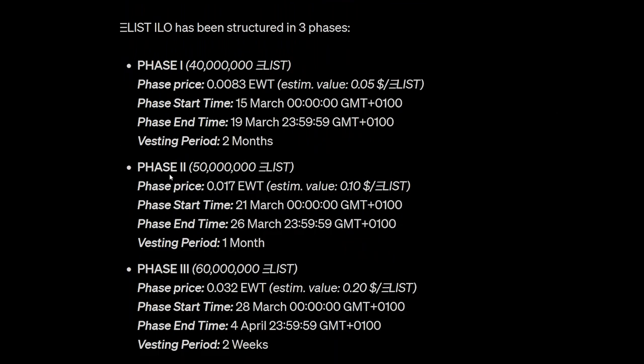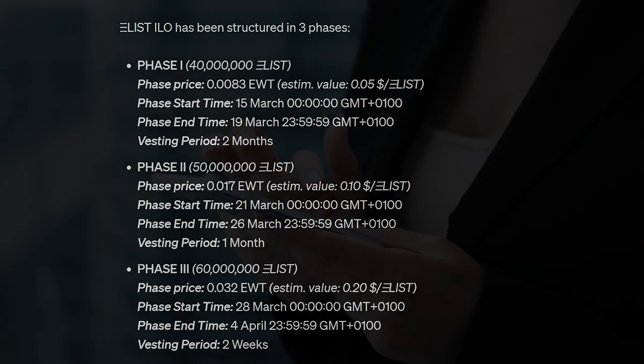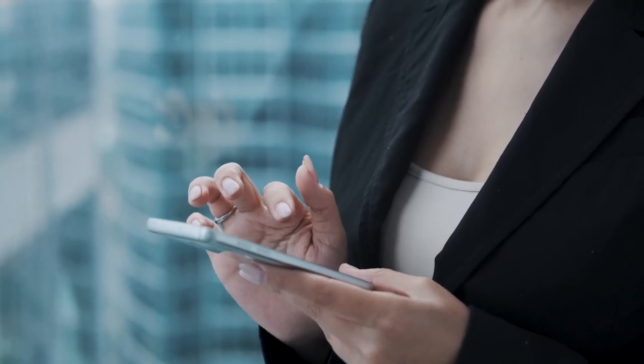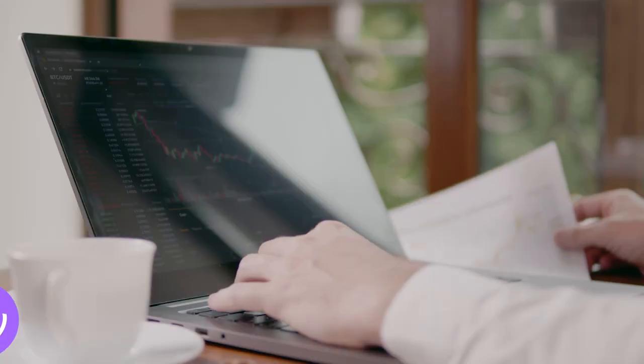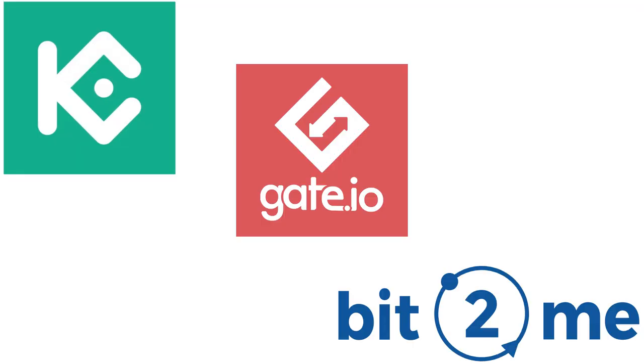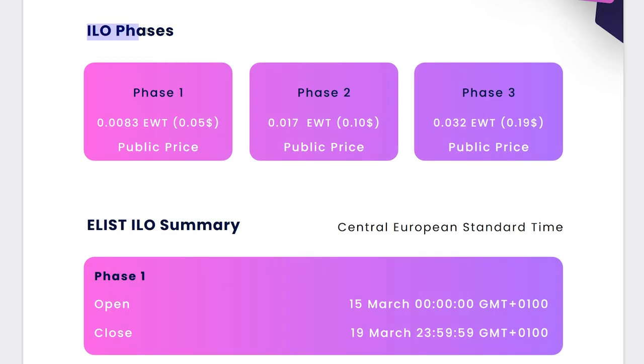Thus, the earlier you make a purchase, the better price you'll get. This is a great opportunity to create comfortable conditions for yourself and interact effectively with the system. To participate in ILO you need to have EWT, which you can buy on KuCoin, Gate.io and B2Me. The price of the EWT token will range from $0.05 to $0.19, depending on the ILO phase.